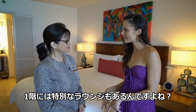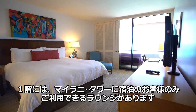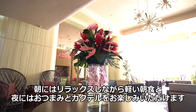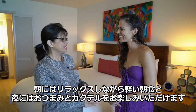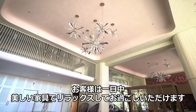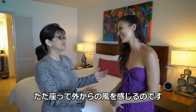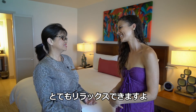And downstairs, there is a special exclusive lounge for our Mylani guests. In the morning, we feature a really nice relaxing light breakfast. And in the evenings, we feature a really nice light appetizer and cocktail offerings. It's a beautiful place throughout the day for our guests to come down, relax on the beautiful furnishings, and just sit down. You feel the trade winds just flow through the room. It's really relaxing and very nice to enjoy.